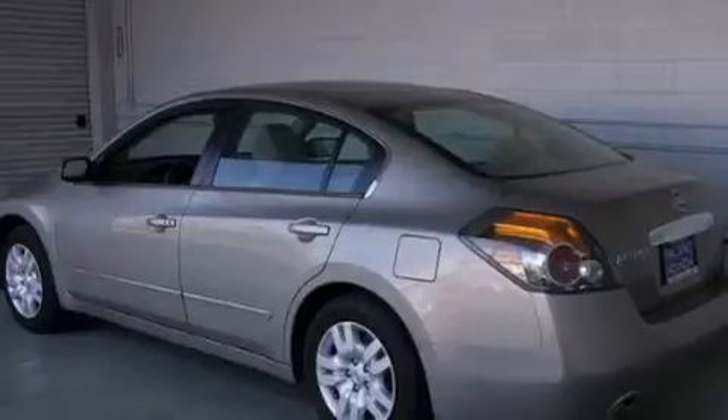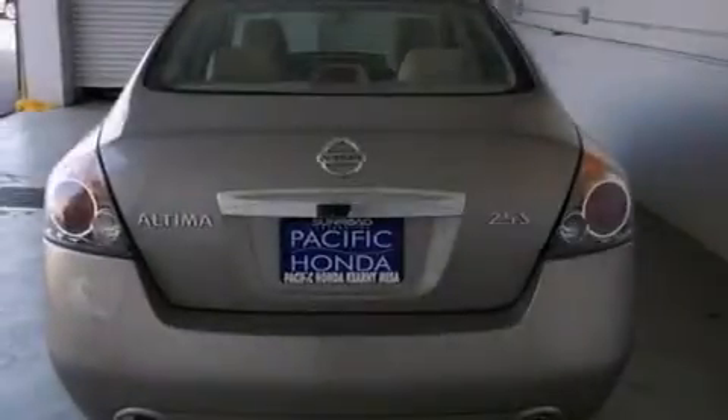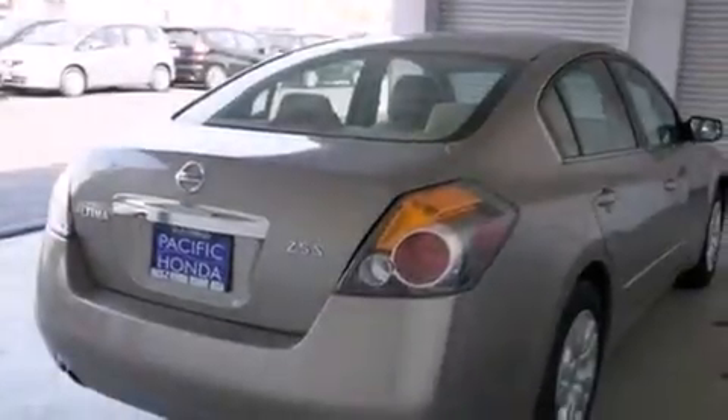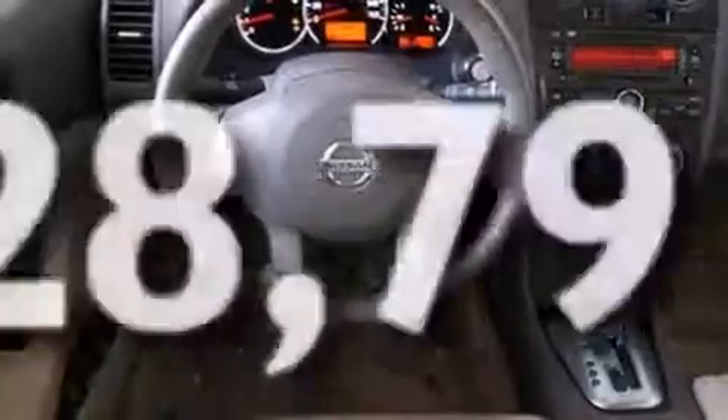Features include traction control and stability control systems, air conditioning, cruise control, side curtain airbags, full power accessories, a rear window defroster, tinted glass, an anti-lock braking system, and speed sensitive wipers. This vehicle has less than 29,000 miles.